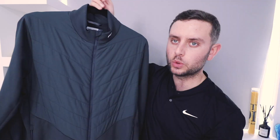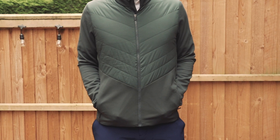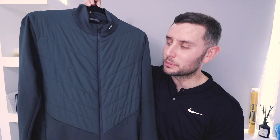You also have elasticated cuffs and elasticated sleeves. This jacket is really nice and warm, really stretchy, and easy to pack. If you want to wear just a polo and this jacket, absolutely fine. But if you want to bang a jumper underneath, no problem at all — it's got enough stretch in the fabric that it won't impede your swing whatsoever. It comes in a number of different colorways. Really a nice mid-layer for the upcoming winter months.